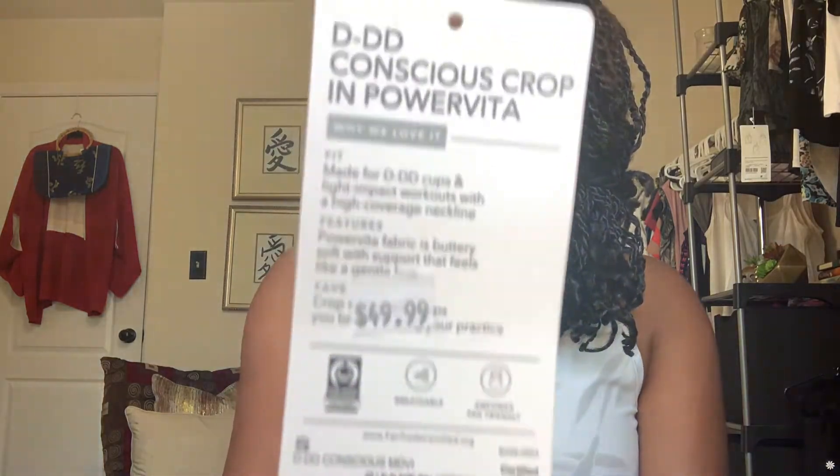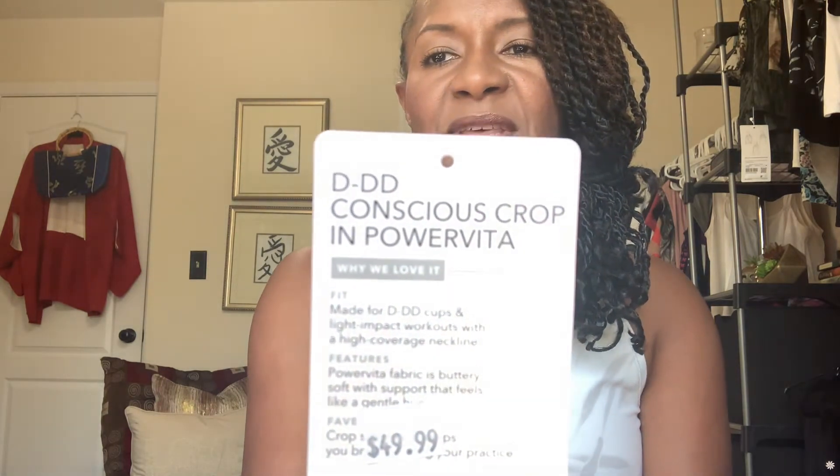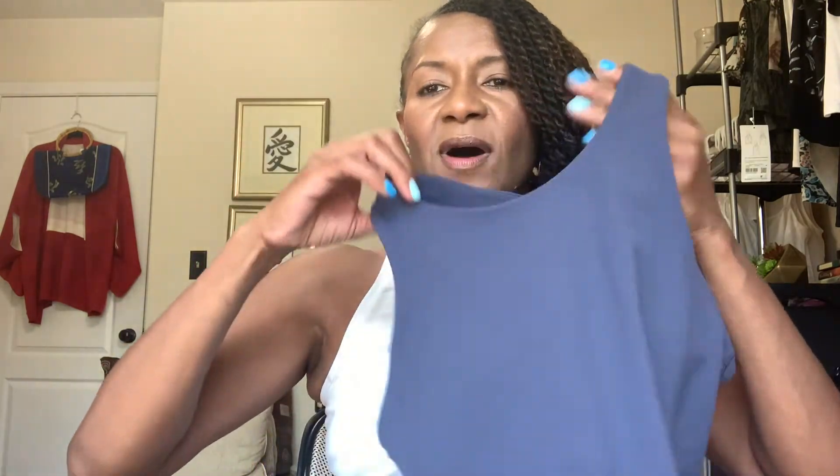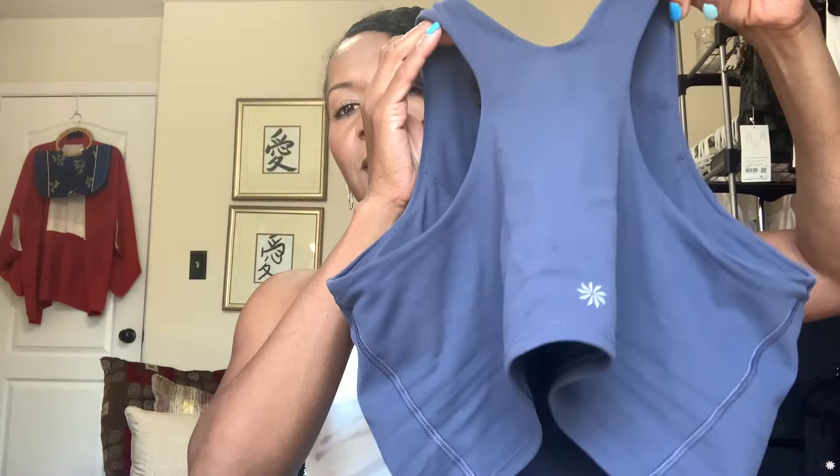The next item is the Conscious Crop Empower Vita Top — or more precisely, the DDD Conscious Crop Power Vita crop top. If you've watched my videos, you've noticed I have a few of these. I have one in a rainbow color, and I just ordered one with a washed-out look — you'll see that video probably next month. I actually wore this to Disney Springs on the airplane ride, and it wore very well. I paired it with the Salutation Printed Joggers.